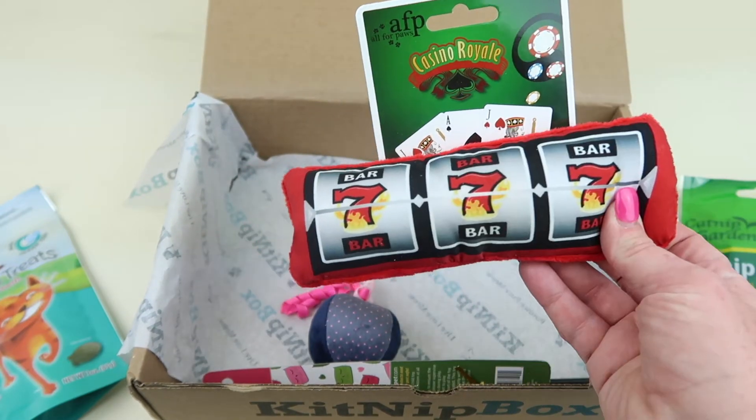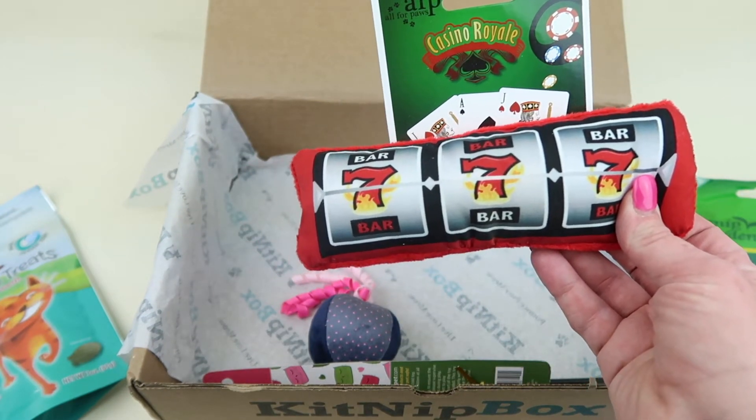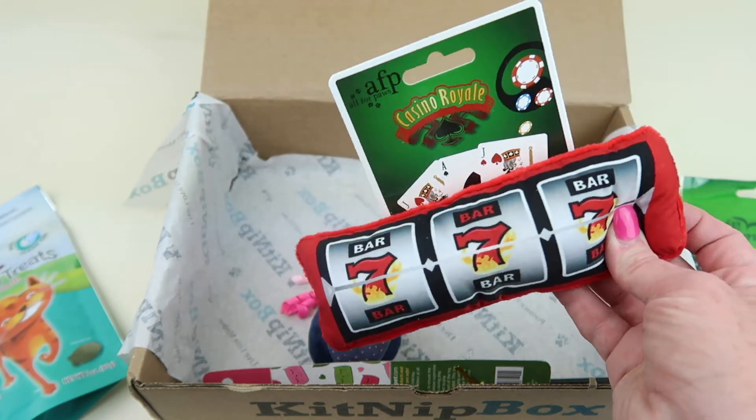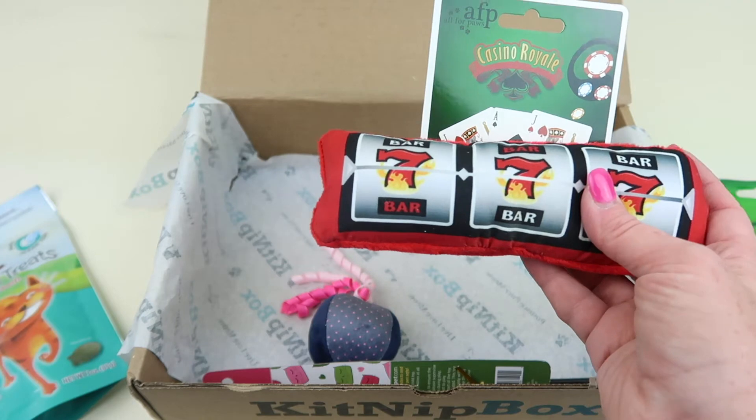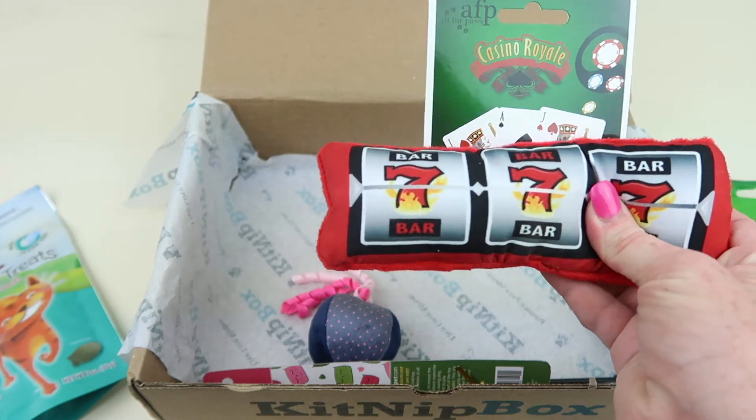This is cute. This is the All 4 Paws Lucky Slot Kicker, and it retails for five dollars. It is filled with catnip and you can hear the little crinkle inside.